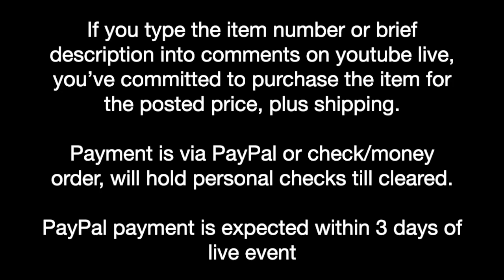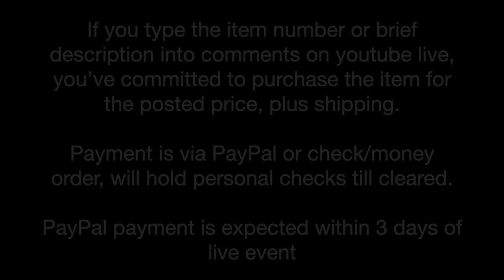We do take PayPal, check, or money order. We're going to hold personal checks until cleared. PayPal payments will be expected within three days of the live event.